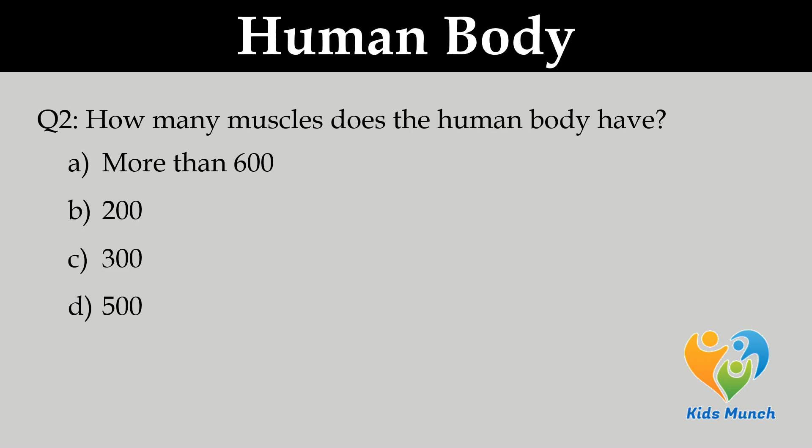How many muscles does the human body have? A. 600, B. 200, C. 300, D. 500.